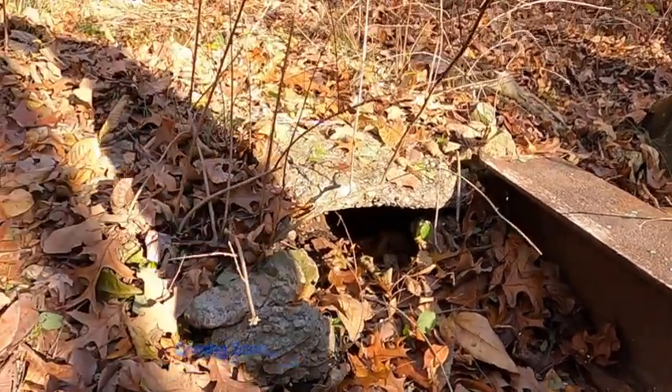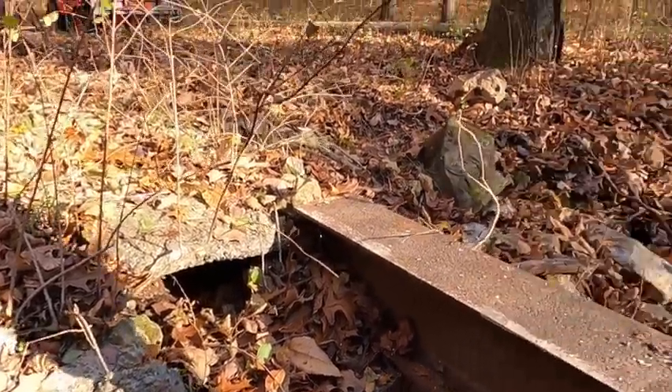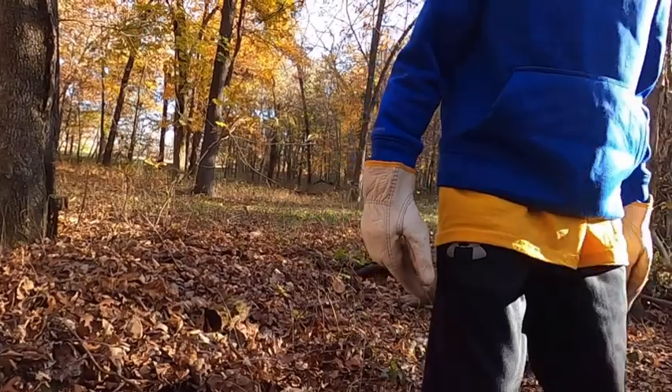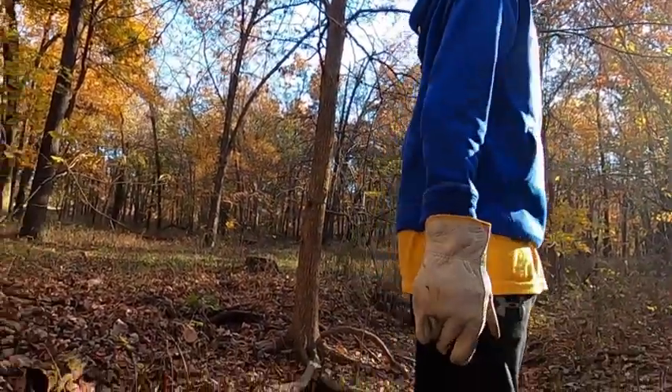Brady, I think you may have found it. If I hadn't cut them trees down we would never have found it, would we? So what do you think — you ready to grab that brush and get it out of here? All right, let's do it.